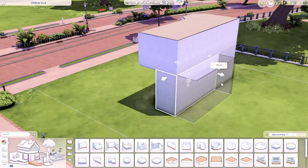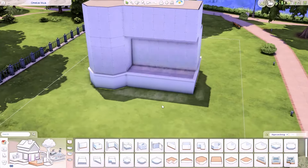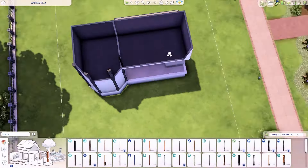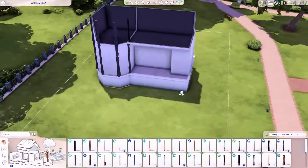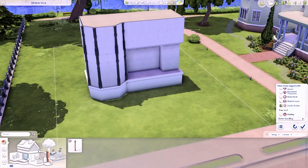Hello and welcome to today's speed build. If you're new here, thank you so much for joining us, and if not, welcome back. I am super excited because this is my first episode of my new series where I am renovating the Sims 4 townie households, and I am of course starting off with the Goth residence.